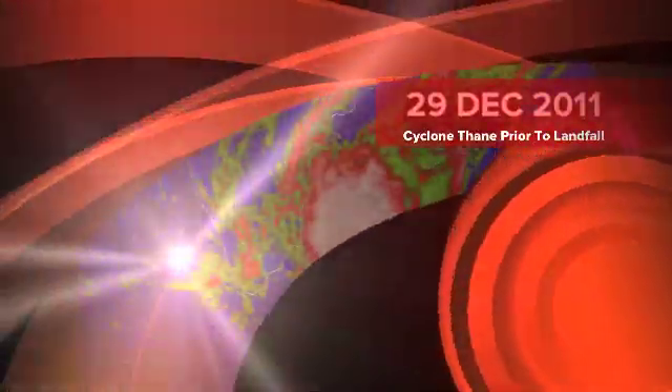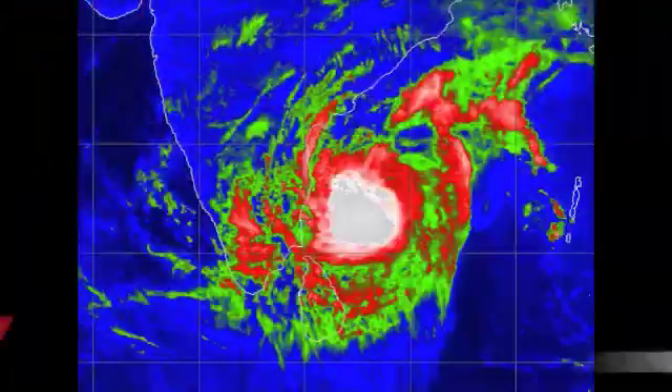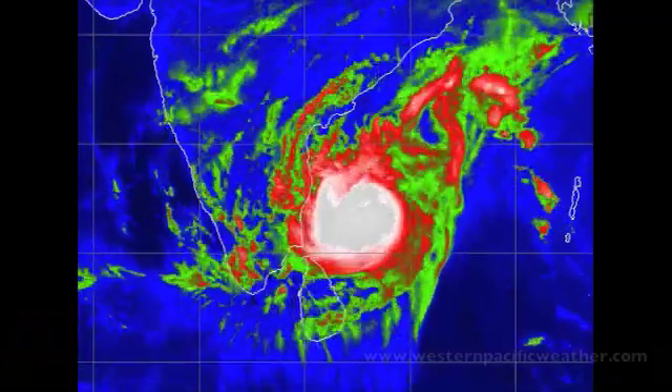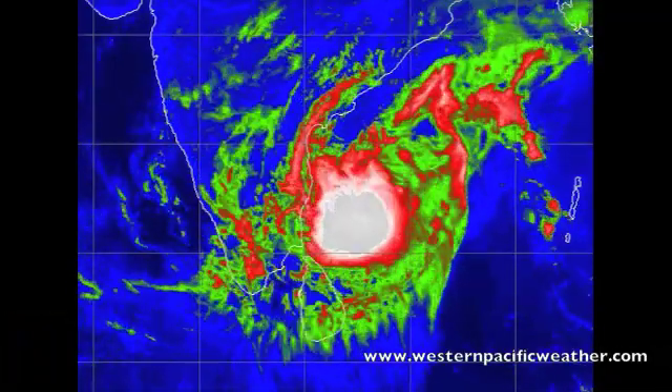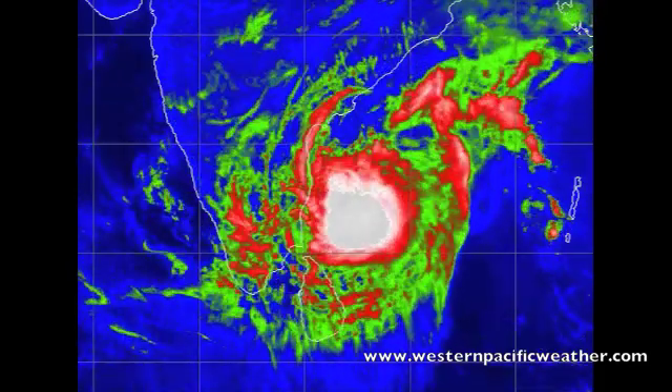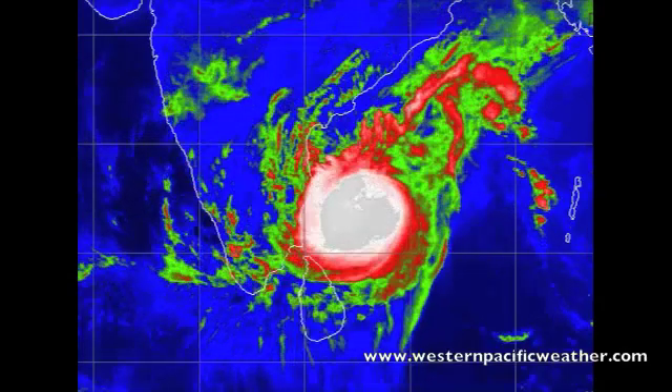Hi there everyone. It is currently the 29th of December 2011 and we are continuing to watch tropical cyclone Thane, continuing to move onshore towards the east coast of India, likely going to be making landfall south of Chennai, approximately about 100 nautical miles towards the south.